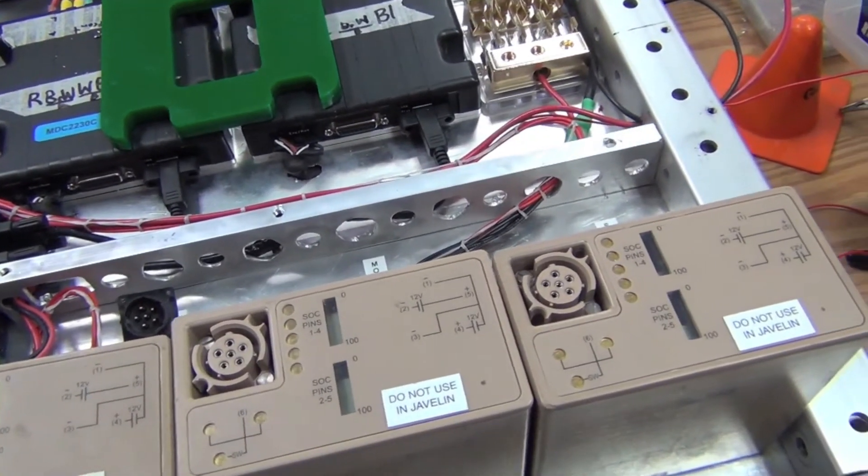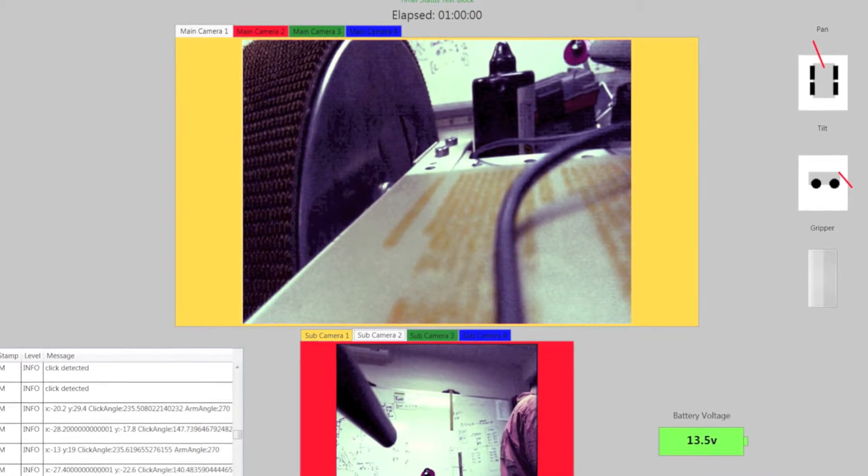I was helping some of the other guys design the UI and incorporate it with the drivers to control the actual robot — the information gauges, the debug information, cameras, and Xbox controls.